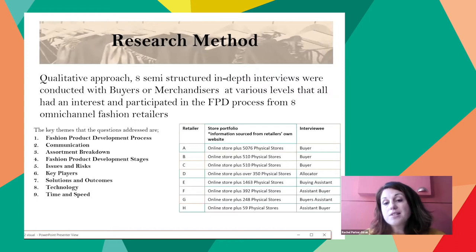The initial study of the literature established a variety of methods, models, and theories as a basis for the interview questions. Eight semi-structured interviews were conducted with buyers and merchandisers of various levels from eight omnichannel fashion retailers, all of whom had interest in and participated within the process. Participants were from different departments and product categories, giving the discussion more authenticity, as priorities were shared in some parts and had different challenges in others. Nine key themes supported the analysis to find links and connections within the data, and there was also an opportunity for participants to address any additional information that could support, challenge, or influence the fashion product development process.